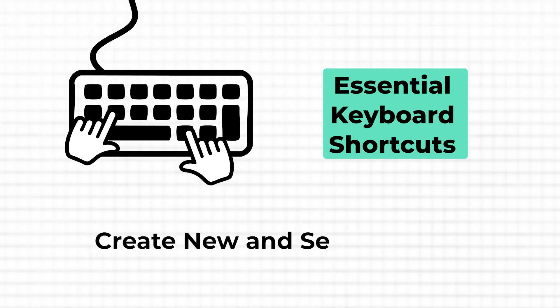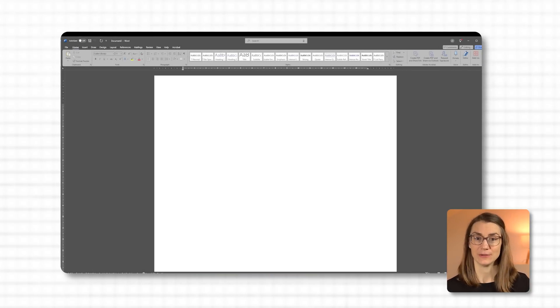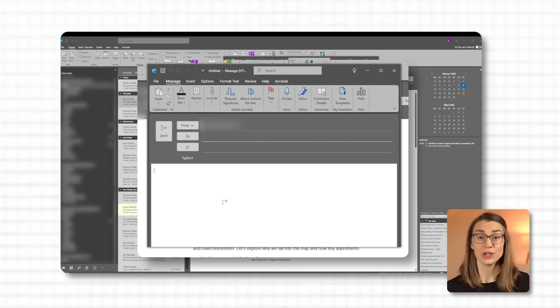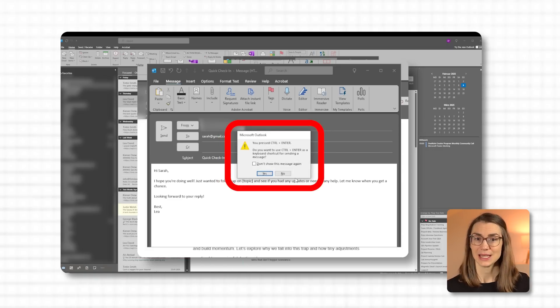Let's finish strong with a couple of shortcuts that make creating and sending things faster and easier — perfect for staying in the flow. Whether it's drafting a new document, opening a new email, or sending off a message, shortcuts cut down all those little clicks and menu searches. Ctrl+N instantly creates a new document, file, or email depending on the program you're in. Need to draft a quick email? Ctrl+N opens a new message without reaching for the mouse. And when it's time to send, Ctrl+Enter has you covered — it sends your message or completes the action right away, no need to click around to find the Send button.